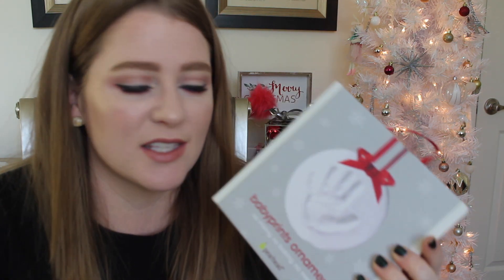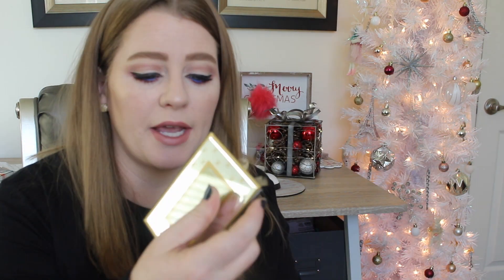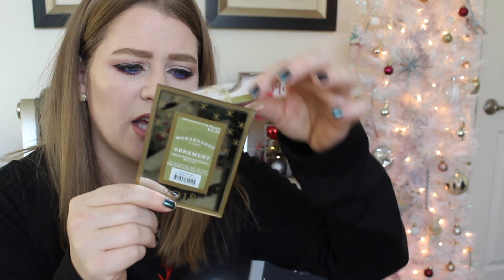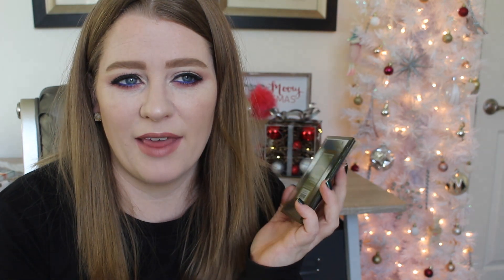You can never go wrong with ornaments — for the first year Aiden was in this world, we gave everyone an ornament with his little handprint on it, for grandparents and great-grandparents. You could also do a little picture ornament. I have one for Andrew that says 'First Home 2018,' and I also got one for Andrew's sister, her wife, and their little girl that says '2018 First Family of Three.' Ornaments are super cute and people will remember them forever.